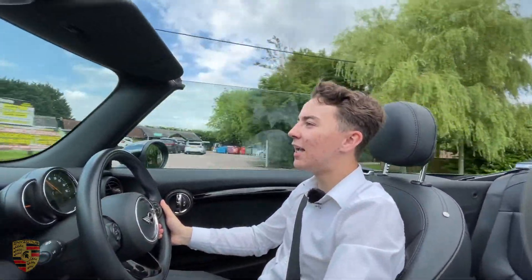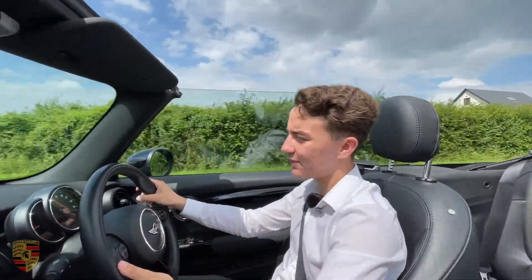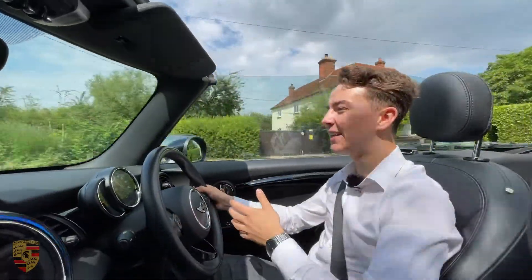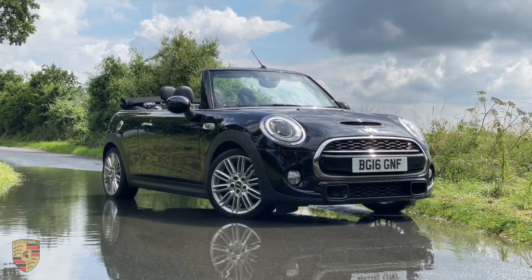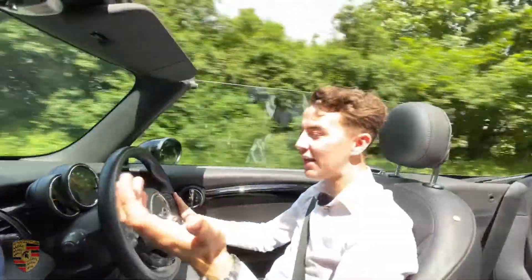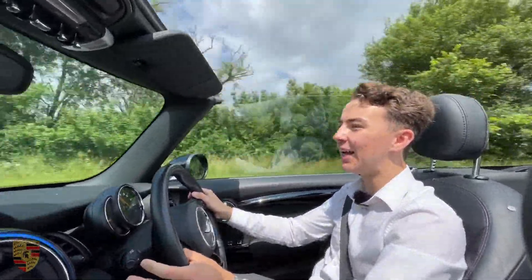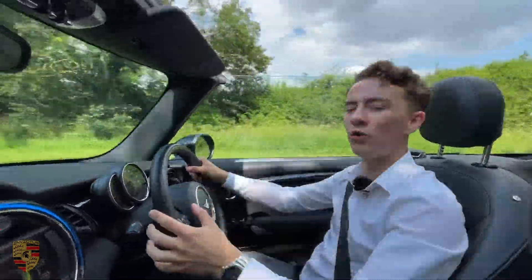The minute you put it into sport it just becomes a whole different car - the best way to describe it is like driving a go-kart. It makes these little pops and bangs and this car has made me so happy to drive. You could even go up to John Cooper Works which is more extreme, but this is just perfect. On B-roads it handles so well - small, agile, planted to the road, and it looks the part. The fact that they've kept the same design throughout all these years but just made it better and better is why I absolutely love the Mini Cooper S.